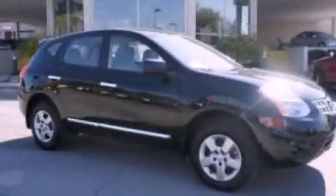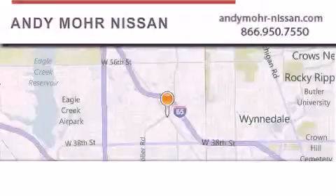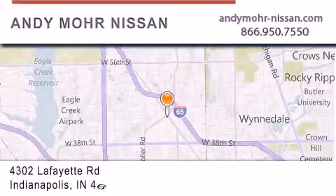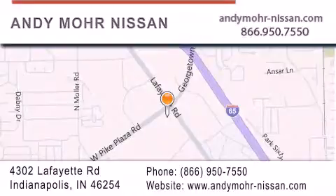Please call us today for more information on this great vehicle. Anymore-Nissan.com